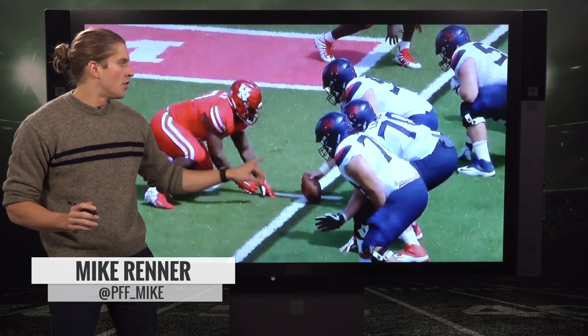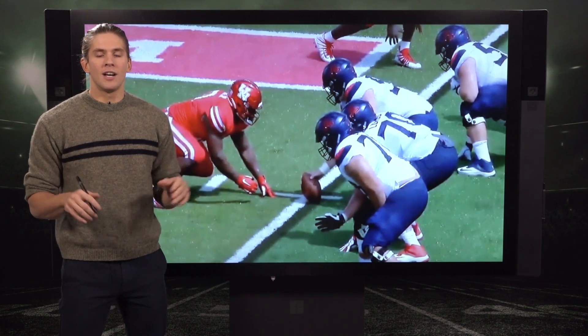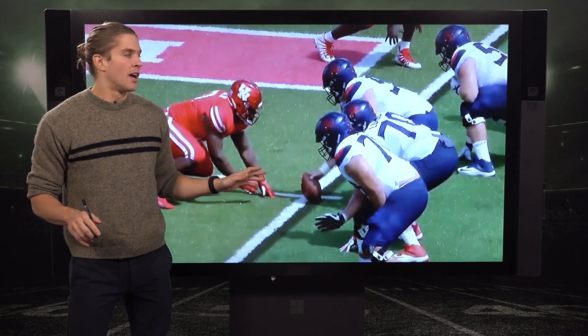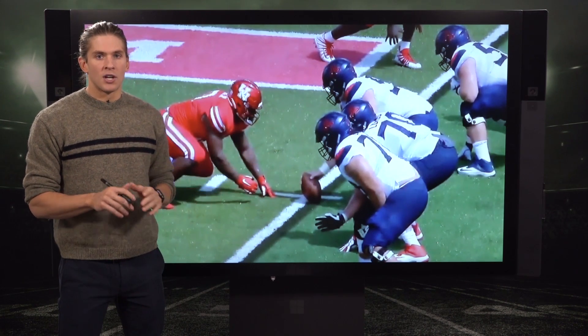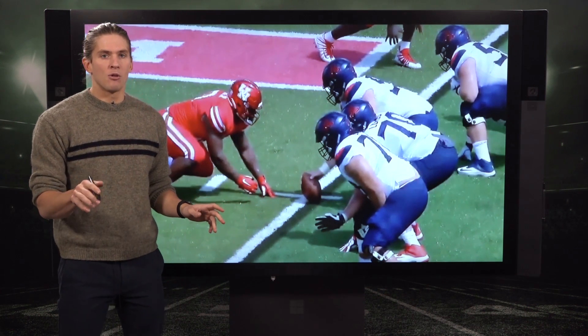Mike Renner here, breaking down Houston defensive tackle Ed Oliver, one of the most hyped prospects in the country over the past handful of years, finally declaring for the draft. We're going to talk about what makes him special but why we might be a little lower on him than most.